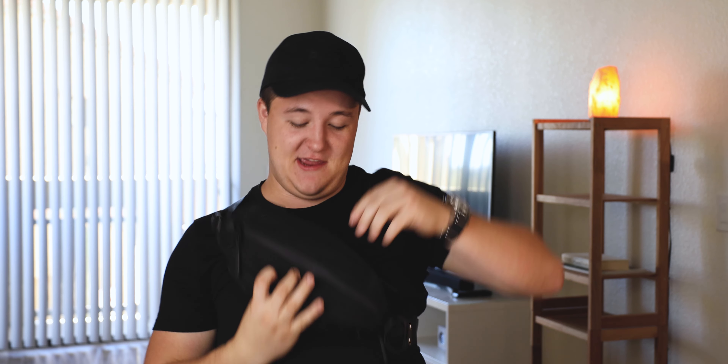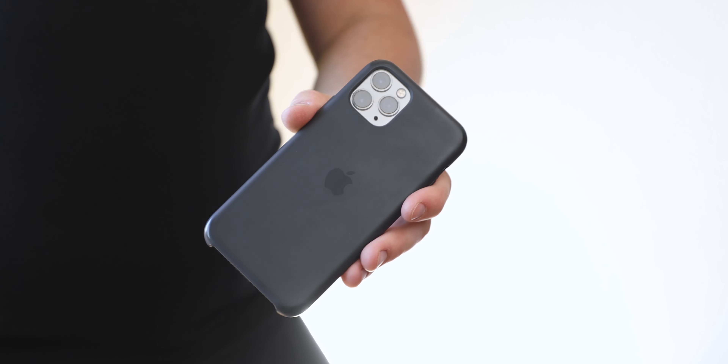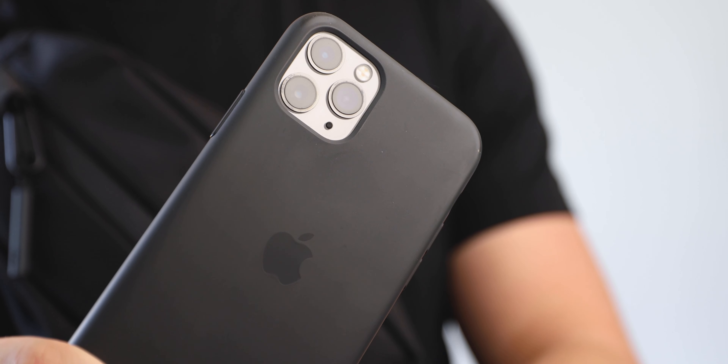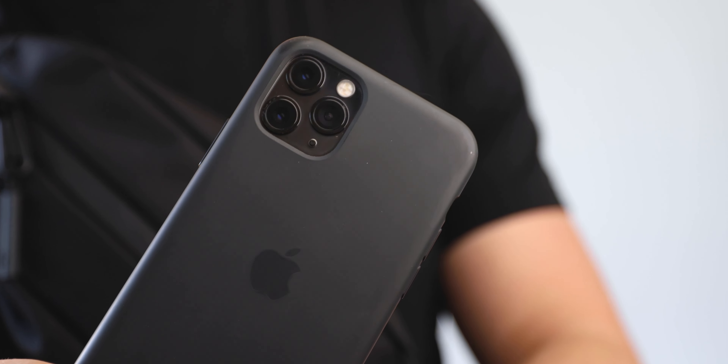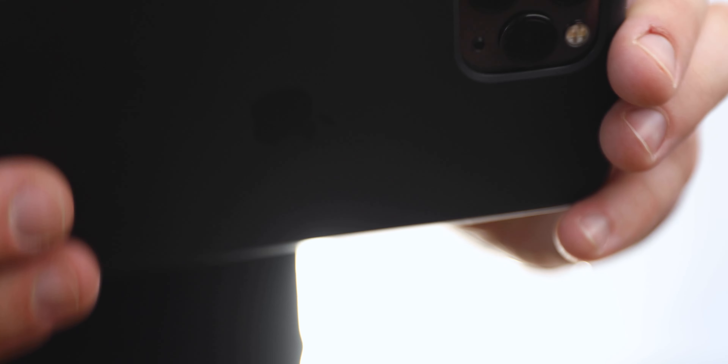Moving on to the main compartment — listen to how satisfying these zippers sound. Inside we have a couple of items. This is my iPhone 11 Pro in the silicone case from Apple. I really like the silicone one because it's more durable. I've been using this phone since it was released and have very few complaints. The camera is so freaking good — there are so many times I don't even take my main camera. When I'm going out hiking or traveling and want to be more in the moment without carrying a big camera, this thing comes in clutch.